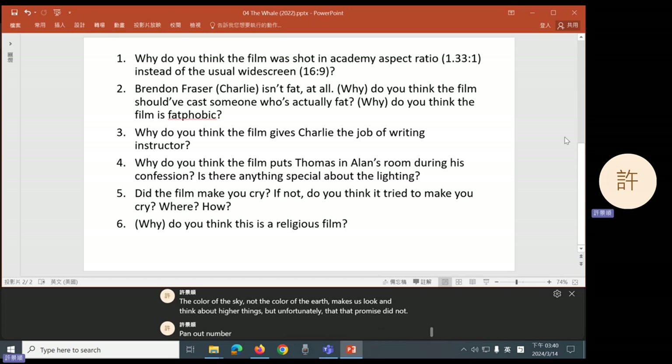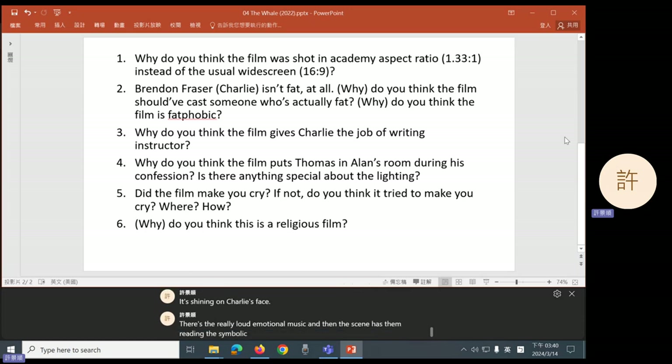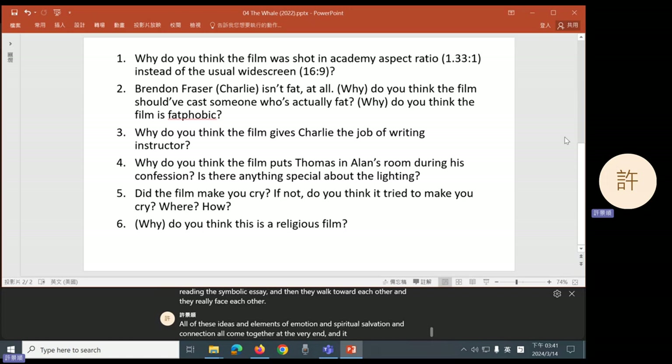Number five: did the film make you cry? If not, did it try? Group five says no, they did not cry. But the end of the movie tried very hard to make us cry. There was the lighting — Ellie is standing in front of the sun, it's shining on Charlie's face. There's the really loud emotional music. And then the scene has them reading the symbolic essay, and then they walk toward each other and really face each other. All of these ideas and elements of emotion and spiritual salvation and connection all come together at the very end, and it tries really hard to make us cry.